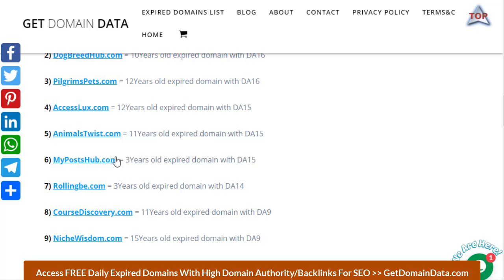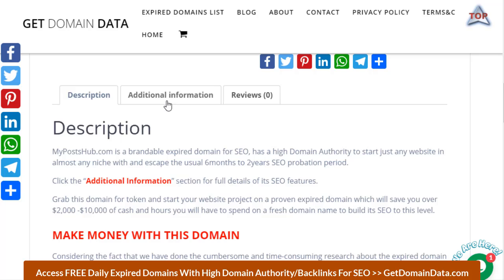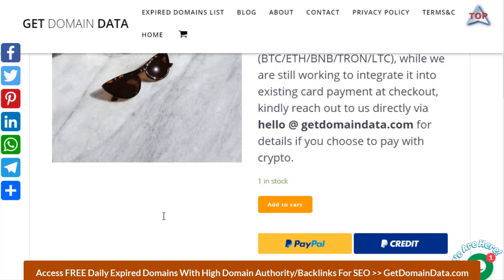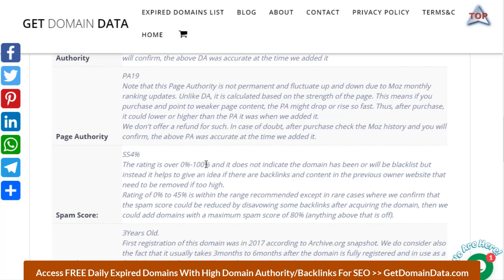If you click on any of these — for example, checking on my posts — you just need to add it to the cart, then go to the additional information page. There you have the domain authority, page authority, spam score, the metrics, backlinks, DA, trademark status, Google ban, AdSense ban or not, domain host renewal fee, and much more. These are the things we check out for the domains before selling them.